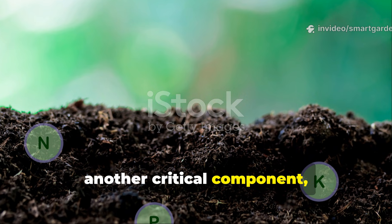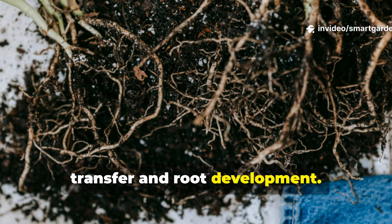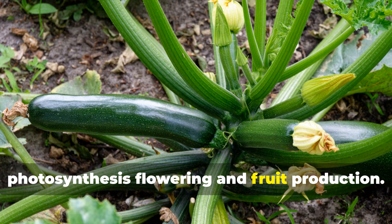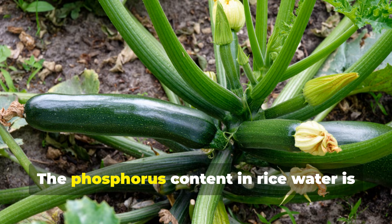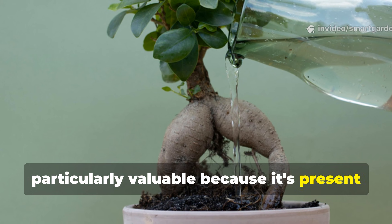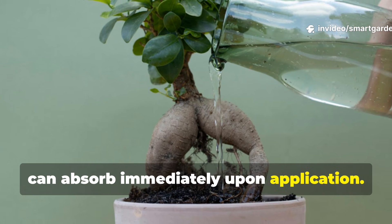Phosphorus, another critical component, plays an indispensable role in energy transfer and root development. Plants rely on phosphorus for photosynthesis, flowering, and fruit production. The phosphorus content in rice water is particularly valuable because it's present in a readily available form that plants can absorb immediately upon application.